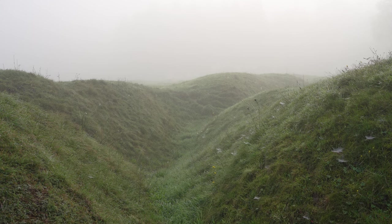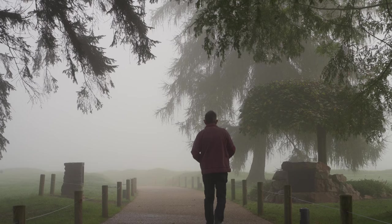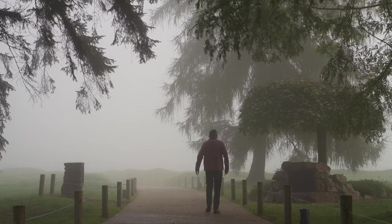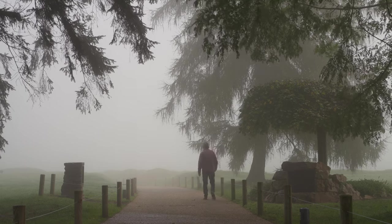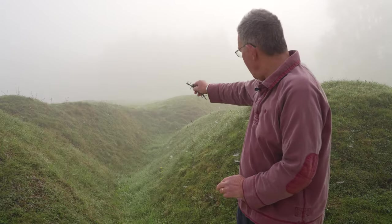Here I am at Beaumont-Hamel at the Newfoundland Memorial. Today's story is about a day that stands out from all others in the Great War: the 1st of July 1916, the first day of the Battle of the Somme. Where I am now, just behind me, is the British front line as it existed that morning.